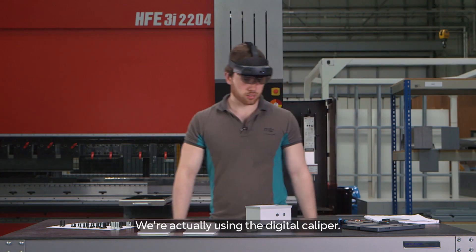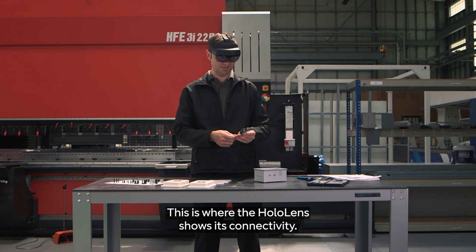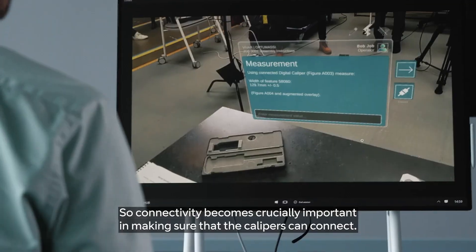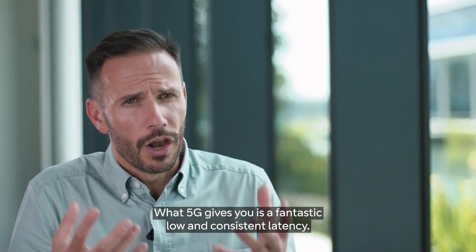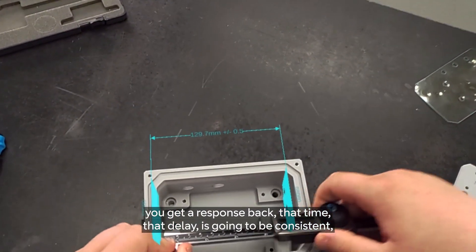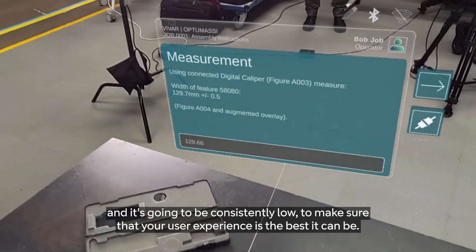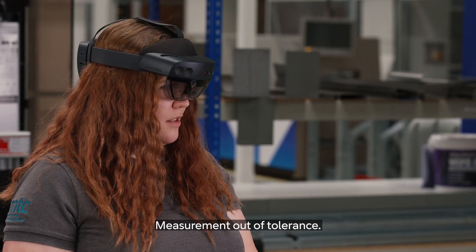Onto the HoloLens. We're actually using the digital caliper — this is where the HoloLens shows its connectivity. Connectivity becomes crucially important in making sure that the calipers can connect. What 5G gives you is a fantastic low and consistent latency. When you want to perform an action and send that action into the network, you get a response back. That delay is going to be consistent and consistently low to make sure that your user experience is the best it can be.